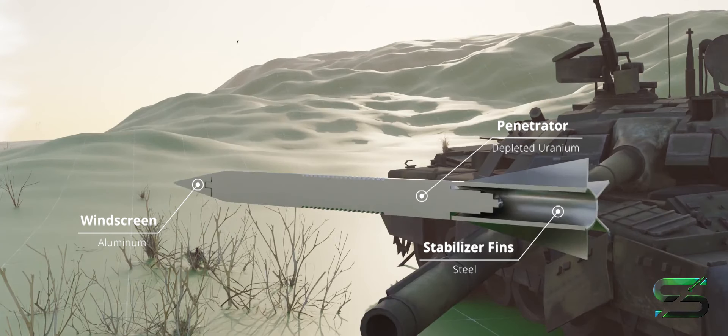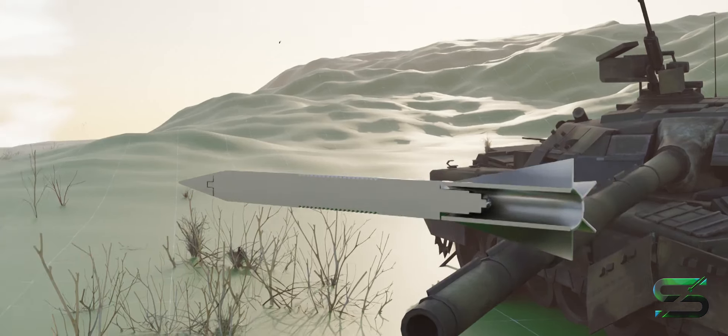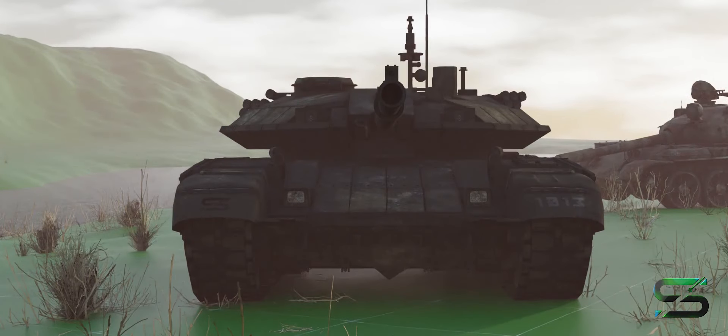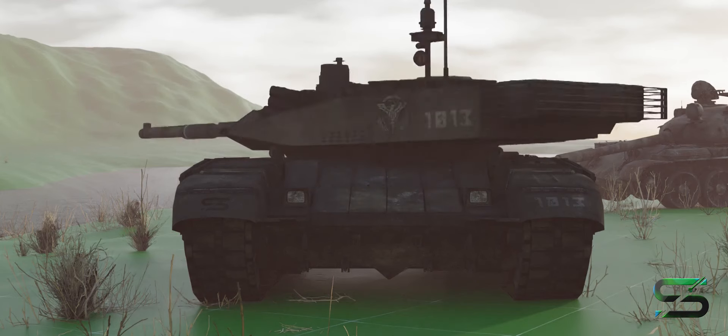The core is composed of depleted uranium with an aluminum windscreen at the front, stabilized with a steel fin. HEI rounds like the M792 are preferred against main battle tanks for mobility kills. A direct hit to a turret ring may cause a hydraulic failure, making the turret spin, as has been reported recently in Ukraine.